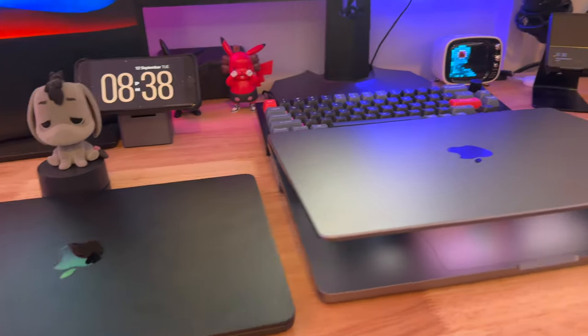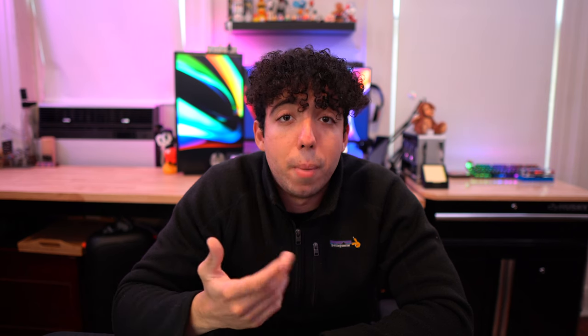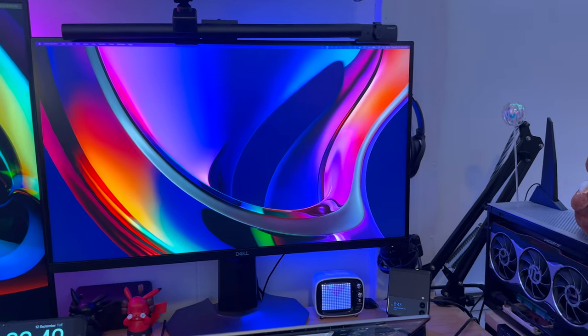Docking stations are a huge game changer for any setup. As someone who's constantly switching between devices like my MacBook Air, MacBook Pro, Steam Deck, and desktop, it's very necessary to have something that's efficient and convenient. Using just one USB-C cable to switch between any device and use my dual monitor setup with all peripherals — keyboard, webcams, mouse — is pretty much necessary at this point. Also, devices like the MacBook Air don't support a dual monitor setup out of the box, so make sure you look for a docking station that has DisplayLink technology — it's going to be a huge game changer.